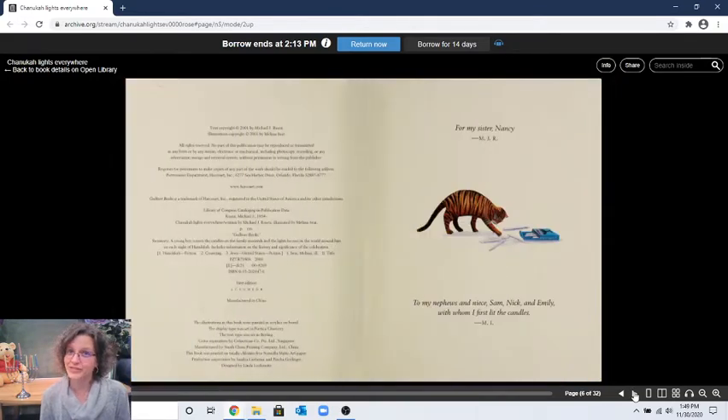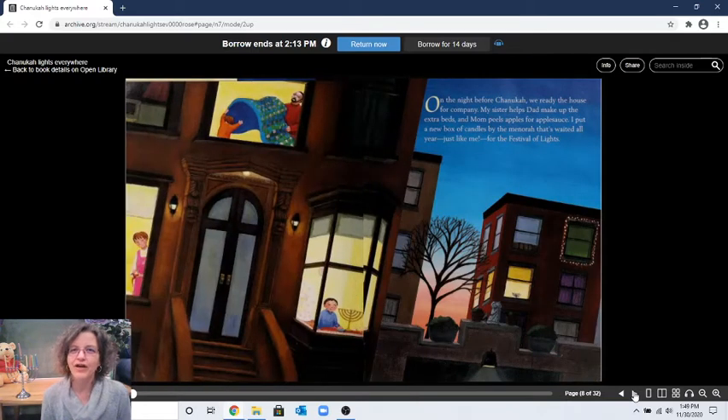There's a cat right there — she's playing with the candles! "On the night before Hanukkah, we ready the house for company. My sister helps dad make up the extra beds, and mom peels apples for applesauce. I put a new box of candles by the menorah that's waited all year, just like me, for the festival of lights." There's mommy peeling apples, the sister and daddy making the bed, and the little boy looking at his menorah — no candles yet because Hanukkah hasn't started. I see a menorah in somebody else's window too — the neighbors are celebrating Hanukkah!